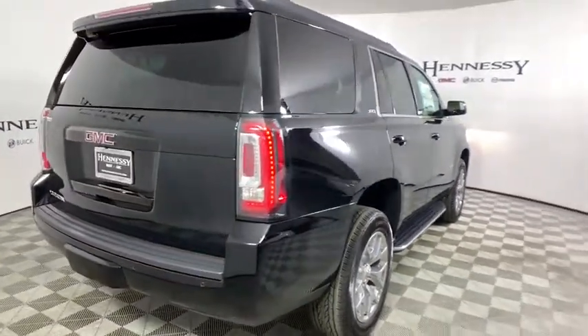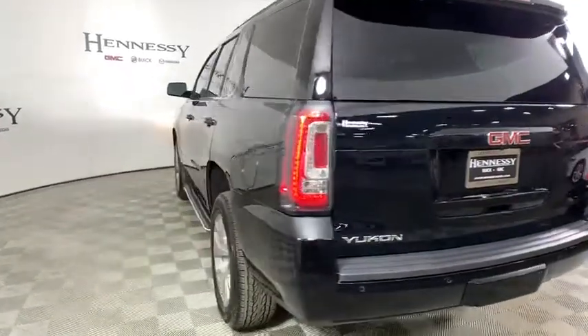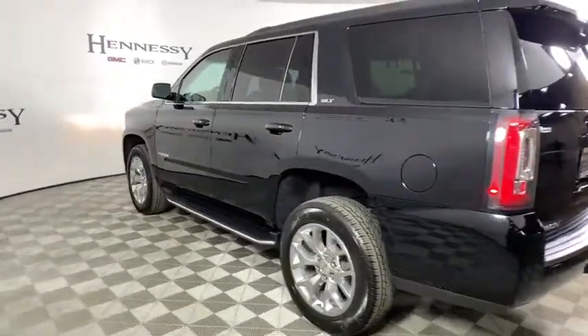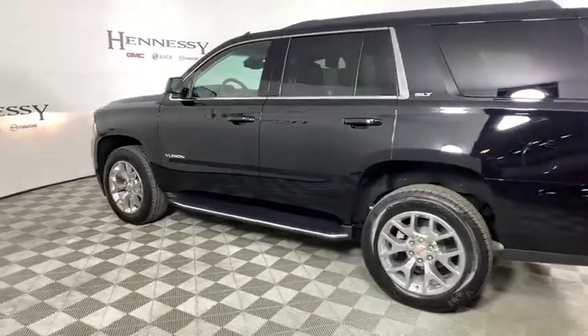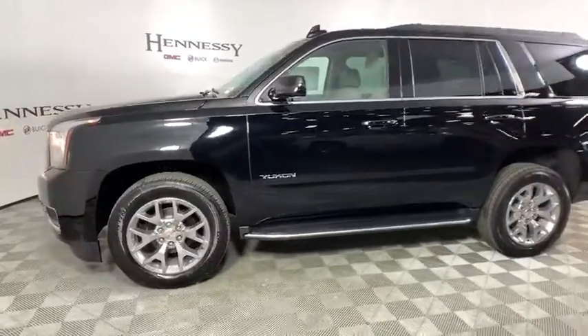Here are some of this vehicle's great options: Bose sound system, power liftgate, traction control, power passenger seat, dual airbags, power steering, alloy wheels, four-wheel disc brakes, and auto-dimming rearview mirror.